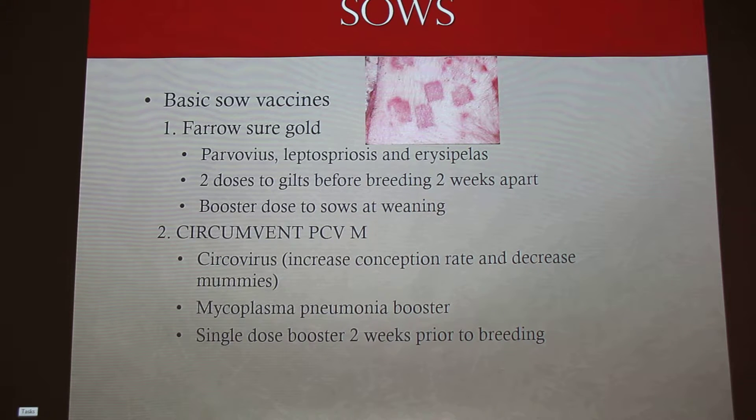You give a single-dose booster two weeks before you breed them. It doesn't matter whether it's a sow or a gilt, because they will already have been vaccinated with circo and myco as a baby pig.